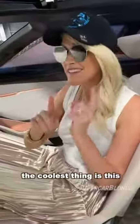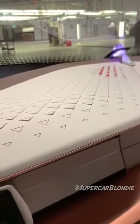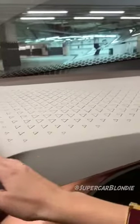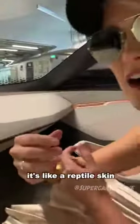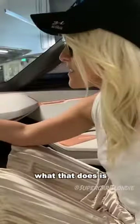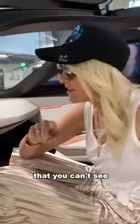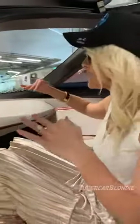The coolest thing is this — check out what these little diamonds do here, these little triangles. Look at that. It's like reptile skin, it's almost like it's breathing. What that does is when the car detects an object that you can't see, it will let you know by moving these little triangle shapes on the dash.